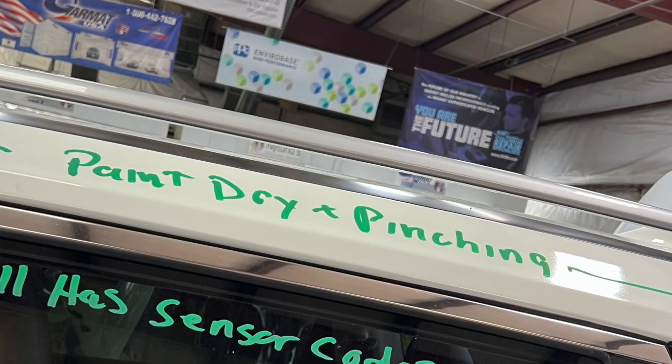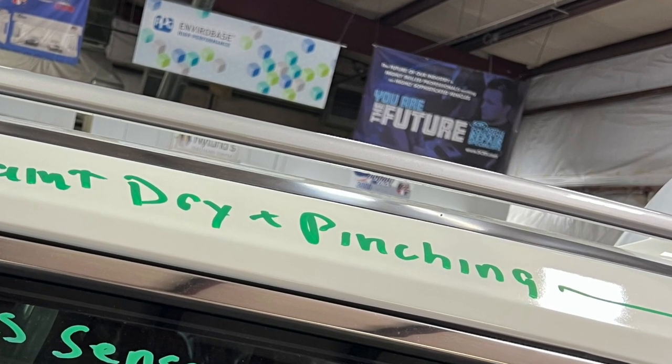The paint across the top is all dry and what we call 'pinching' because it's not smooth. They didn't do their color sand and polish — there was probably not enough clear applied either. That will break down. It just doesn't look like it's supposed to look. And all of this is before we've even taken anything apart yet — but it makes you suspicious.